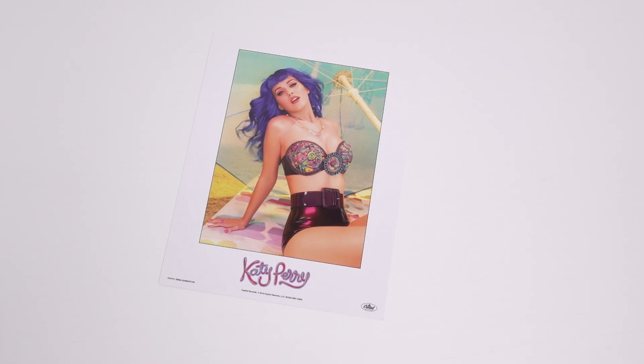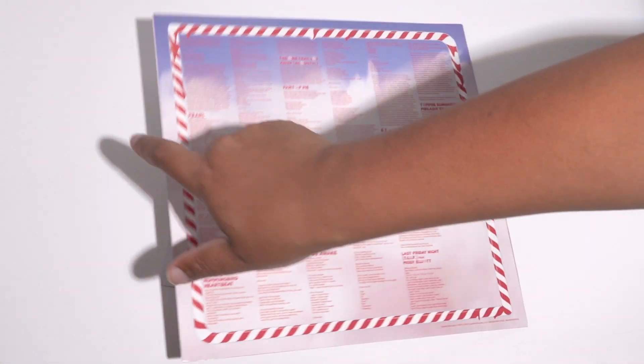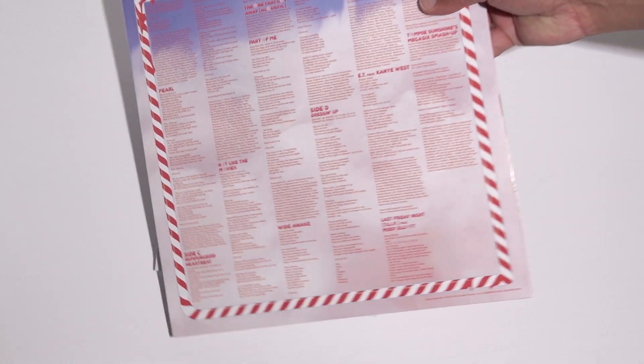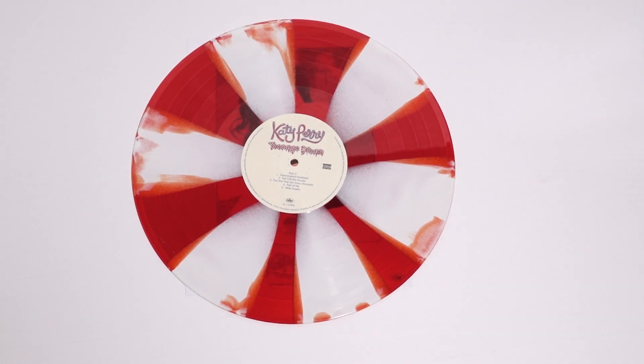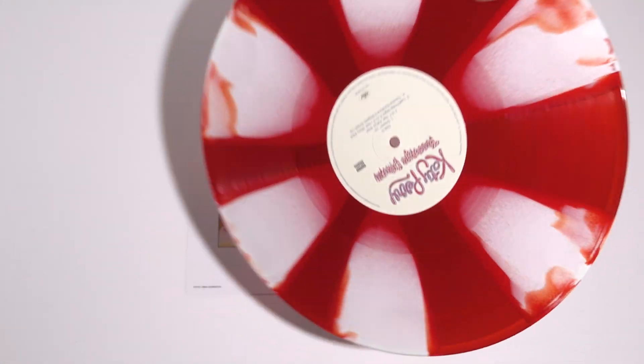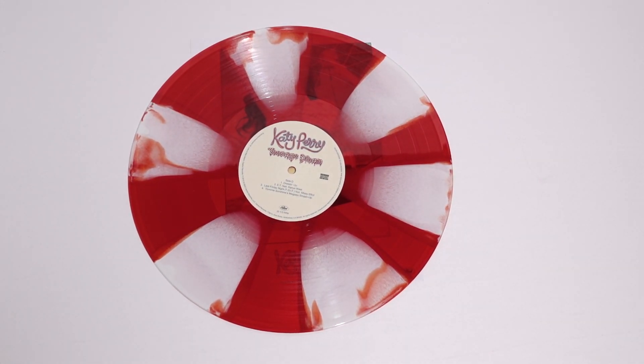Put that back in the sleeve. On the other side — oh look, it's another album, so it's front and back. It seems to be a double LP. Here's side C of Teenage Dream, and then side D of Teenage Dream. So that's why there were all those albums on that one.